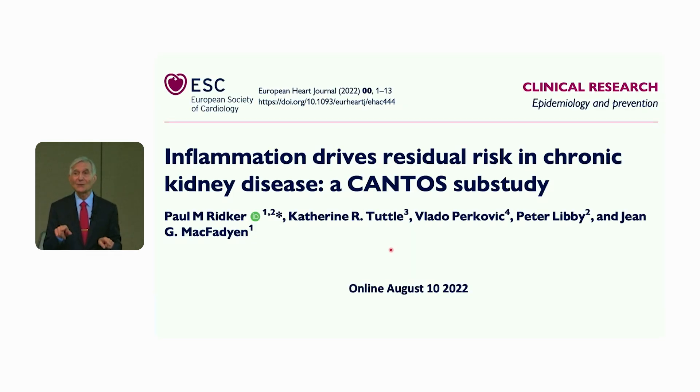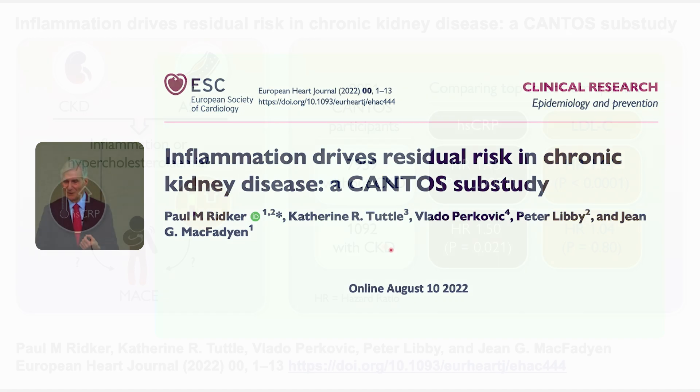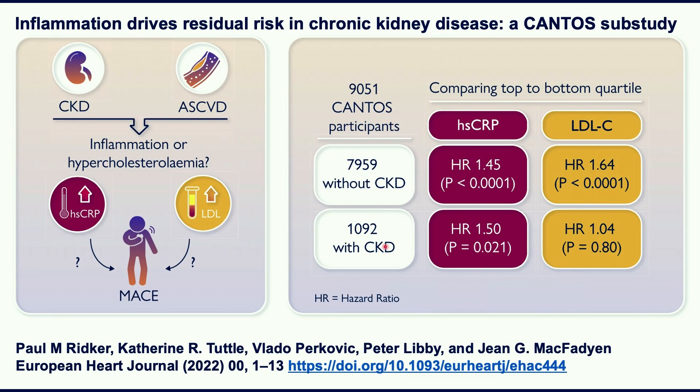We looked in CANTOS at what drives events in a population where statins don't seem to make as much headway as in people without statins. Please don't stop your statins in your CKD patients because of this. We looked at the bulk of patients with okay renal function — about 8,000 — and the almost 1,100 people with CKD, asking what is driving recurrent events. These patients were selected for having inflammation and were all on highly effective statin therapy. Our baseline LDL was about 10 points lower than in Fourier and Odyssey Outcomes.